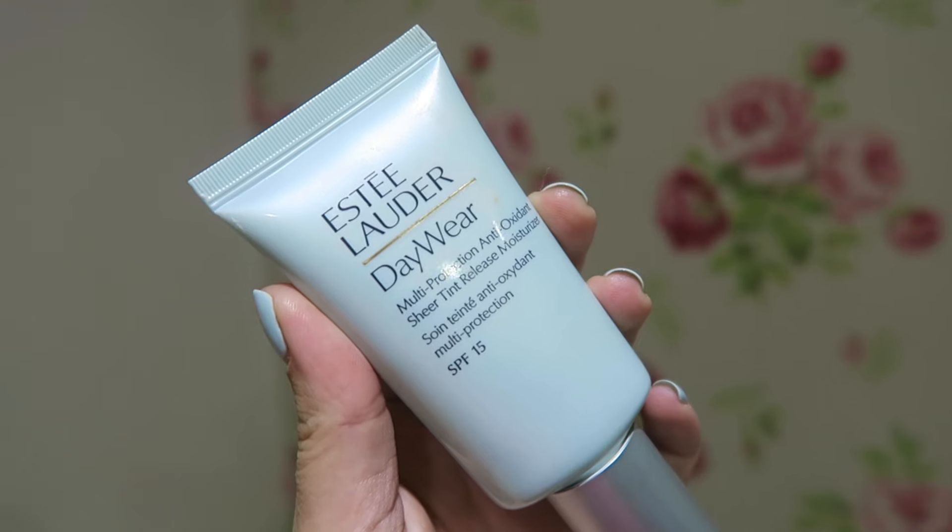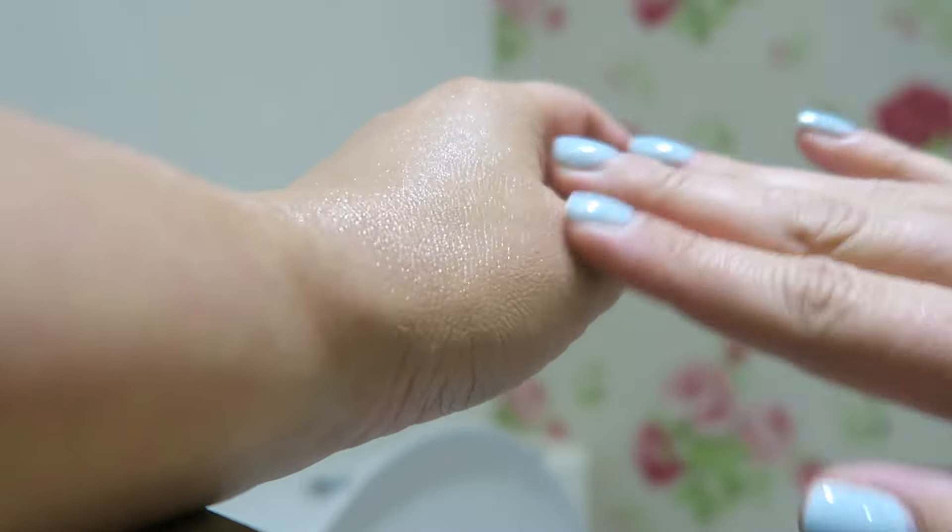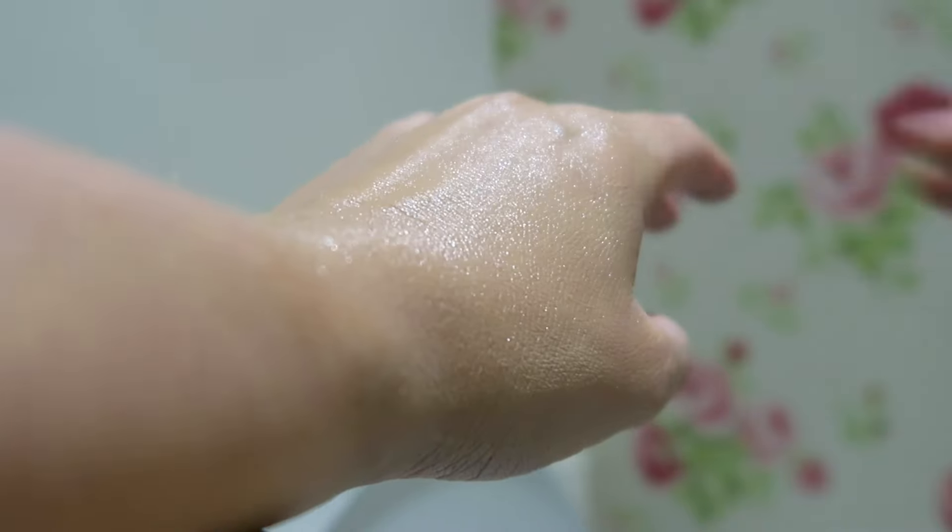This one is the Estée Lauder Day Wear Multi Protection Antioxidant Sheer Tint Release Moisturizer. It's the coolest product. There is just this one product for all skin tones, so it goes on almost like white or clear, and then as you rub it in, it takes on the color of your skin. It's the weirdest thing, but it matches your skin no matter what color you are, so this is perfect if you go on holiday.